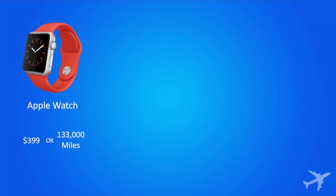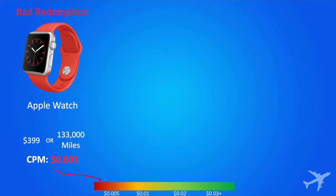Let's take a look at some examples. Here we've got an Apple iWatch: $399 or 133,000 miles from United Mileage Plus. CPM — oof — three-tenths of one penny. That is a bad redemption. We know that because we're going to look at this decoder ring and see that it falls in the red area. Beware — gift cards also usually fall into this category, so stay away from them.